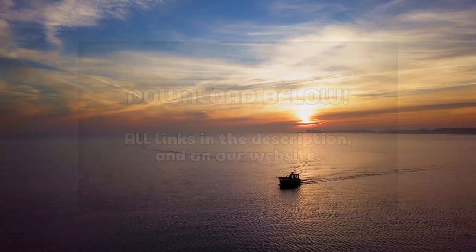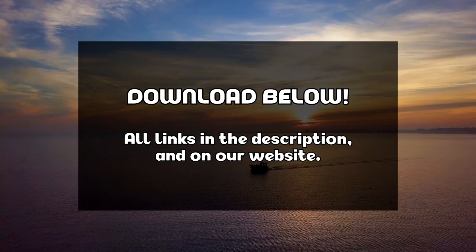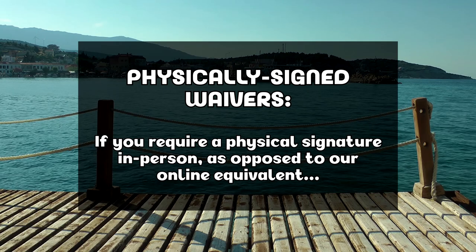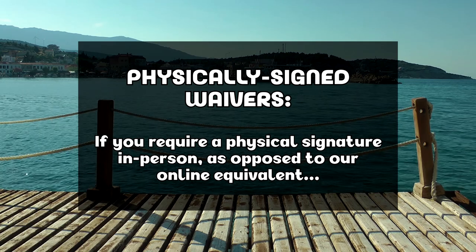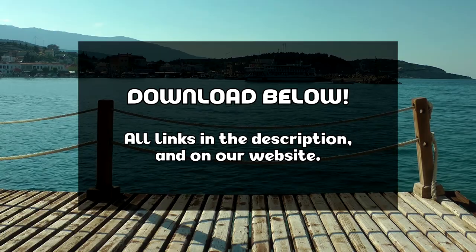Download the corresponding checklist from the Transport Canada website, either by following the link in the description or the link on our website. If you're a vendor or owner that must require a physically signed waiver, as opposed to our already implemented online equivalent, you can conveniently download one from the link below or on our website as well.